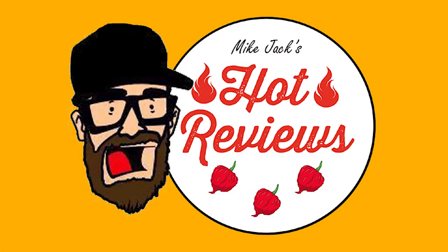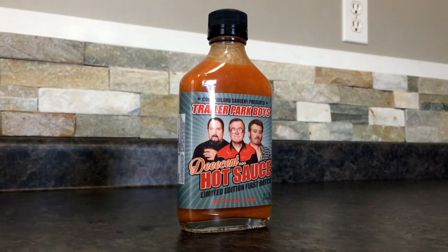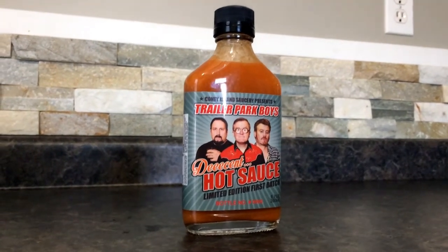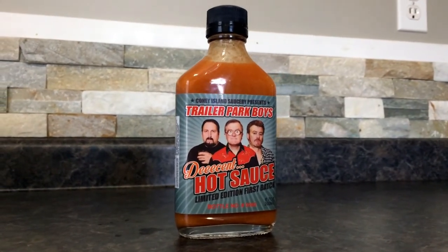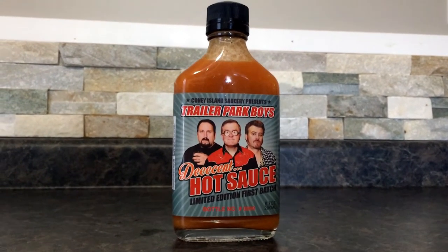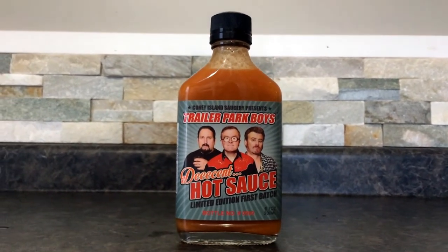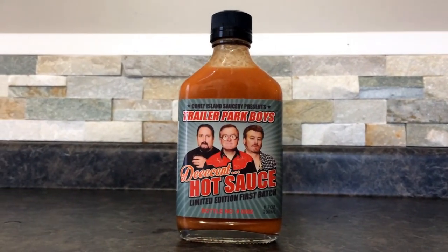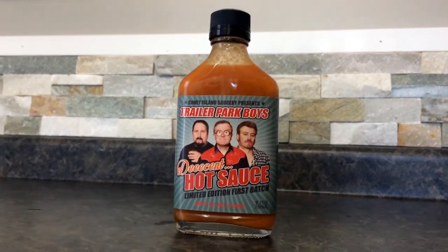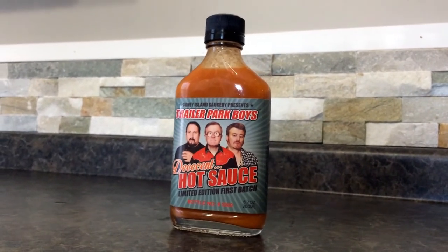Today on Hot Reviews we're going to be trying some Coney Island Saucery Presents Trailer Park Boys Decent Hot Sauce. Step right up for a thrill ride in your mouth. Experience flavors beyond belief, beyond human comprehension. Let our products bring you to an exotic land where flavor has no boundaries. Small Batch Craft Sauce is that guarantee you a culinary adventure of a lifetime.